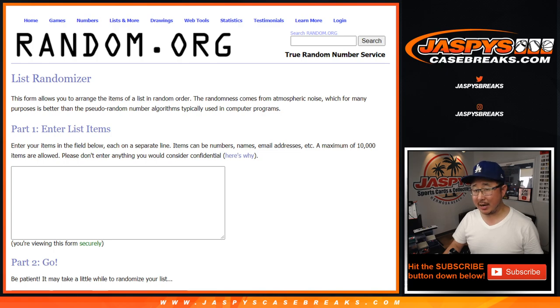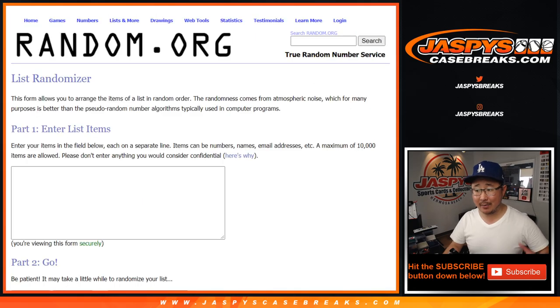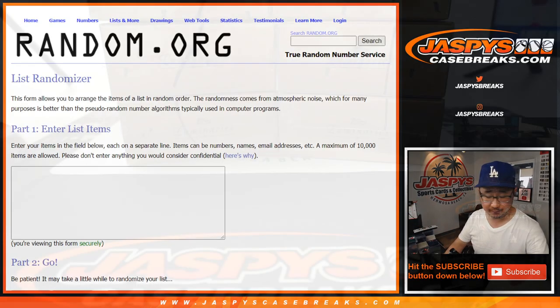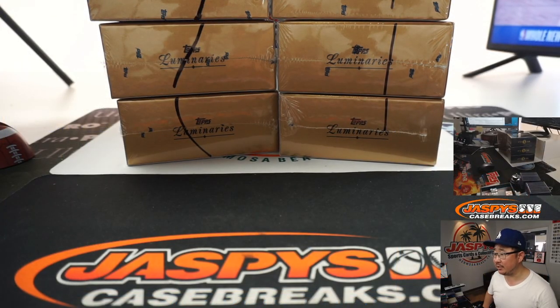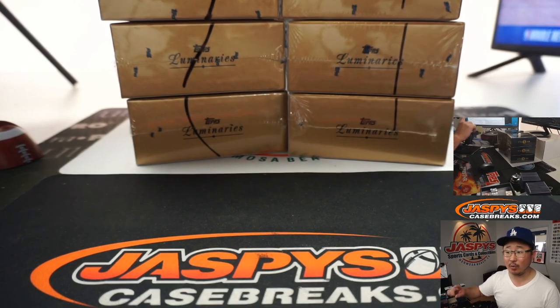We're going to select the 3 boxes and then, as it says in the description, we're going to open them up, type in the hits in the randomizer, randomize your names, randomize the hits, match you up, and see what happens. So we're halfway through this case already. One of these is going to be break 3, and the other one's going to be break 4, which is coming up right after this.